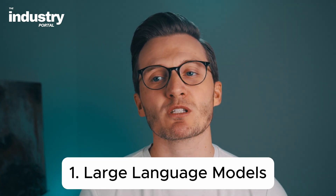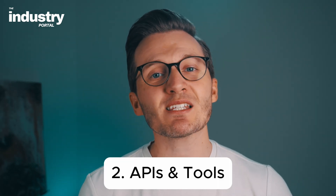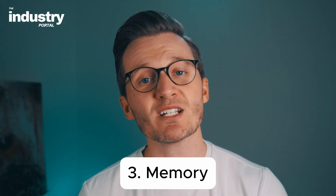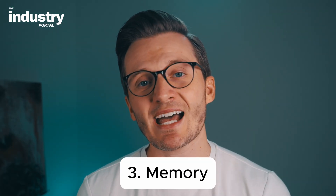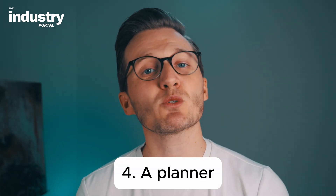Behind the scenes, it's powered by a few key components. Number one, large language models like GPT, that understand language and reason through problems. Number two, APIs and tools that allow it to take action in the real world. Number three, memory, that helps it remember your goals, patterns, and preferences. And number four, a planner, that decides what to do next to achieve the goal. Put them together and you get a digital system that can sense, think, act, and improve — just like a human assistant.